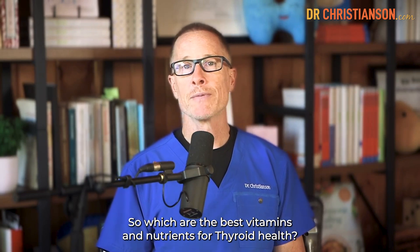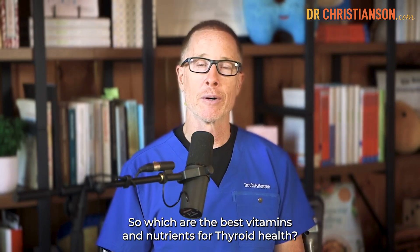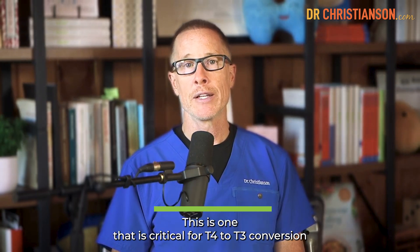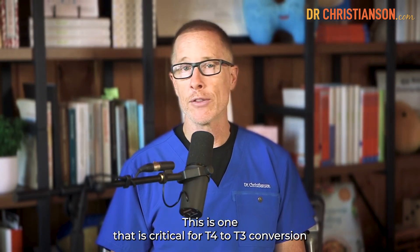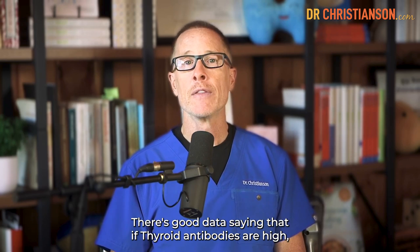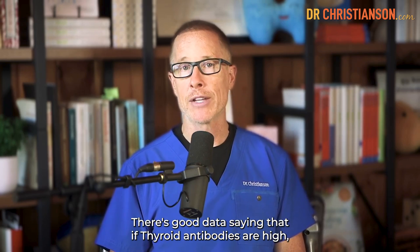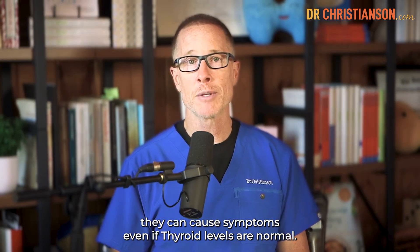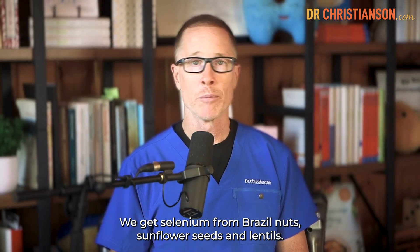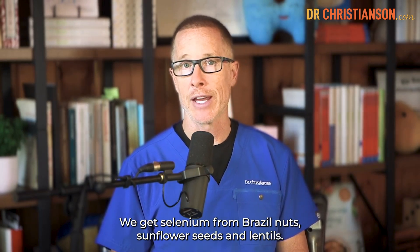So which are the best vitamins and nutrients for thyroid health? The first one to think about is selenium. This is one that is critical for T4 to T3 conversion and also for diminishing thyroid antibodies. There's good data saying that if thyroid antibodies are high, they can cause symptoms even if thyroid levels are normal. We get selenium from Brazil nuts, sunflower seeds, and lentils.